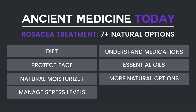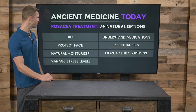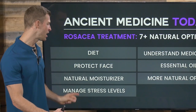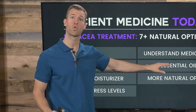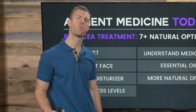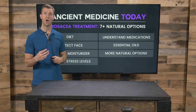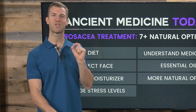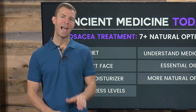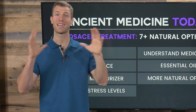To summarize: if you want to get rid of rosacea, number one, get hydrogenated oils out of your diet and eat more fruits, vegetables, and herbs. Protect your face from the sun but get a little sunlight. Use natural moisturizers, manage stress levels, understand your medications, and use essential oils like Roman chamomile and geranium rose. Use natural supplements such as bupleurum, milk thistle, and digestive enzymes high in lipase. If you've enjoyed this video on rosacea treatments, make sure to subscribe to my channel for more videos on using food as medicine and essential oils.